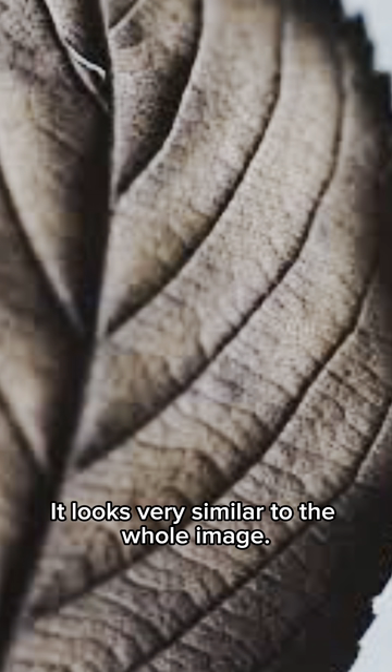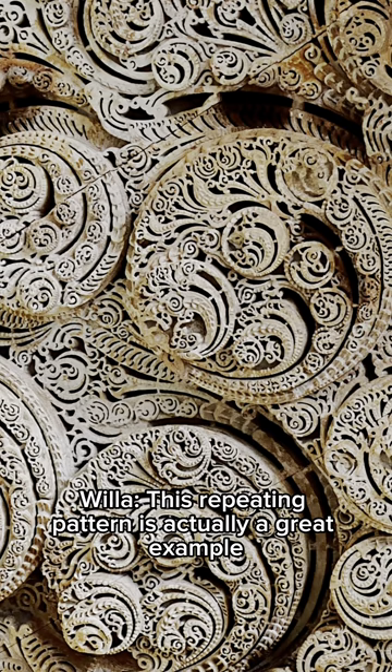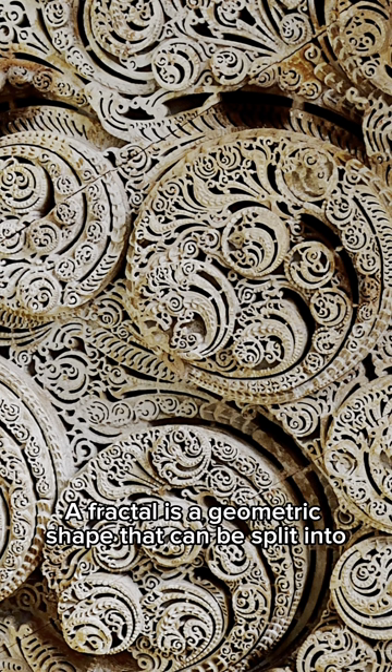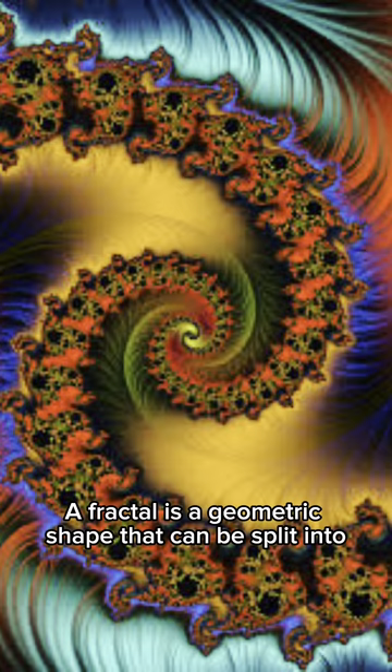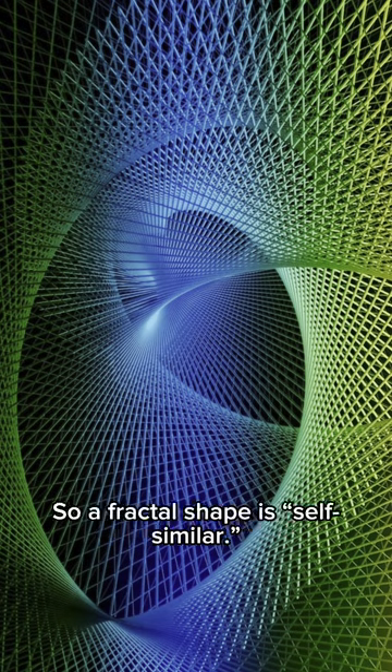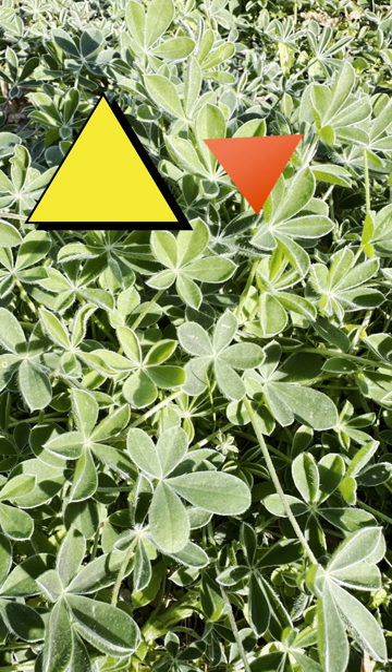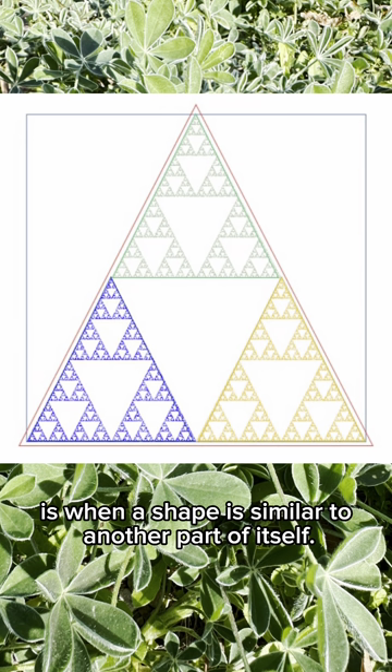It looks very similar to the whole image. This repeating pattern is actually a great example of a kind of geometry called fractals. A fractal is a geometric shape that can be split into very similar parts, so a fractal's shape is self-similar. In math, we say that objects are similar if they have the same shape but can be different sizes or scales. Self-similarity is when a shape is similar to another part of itself.